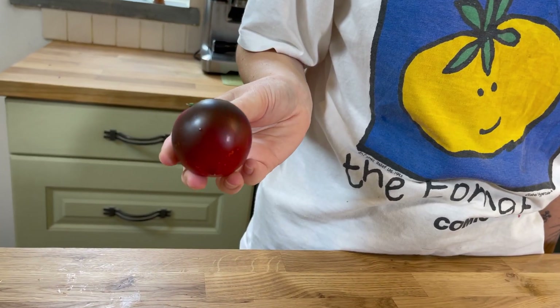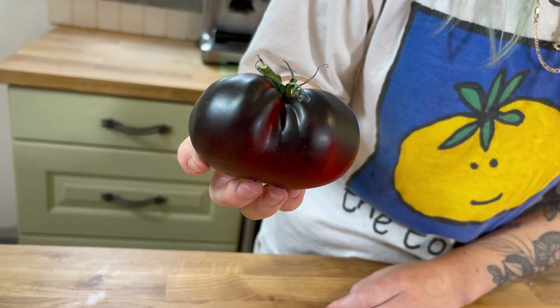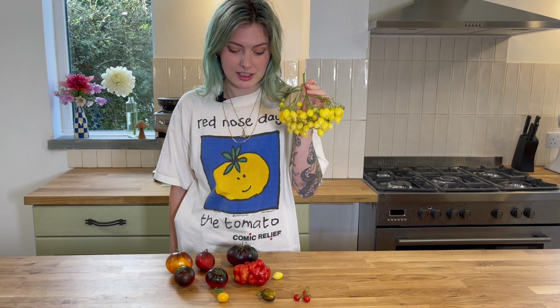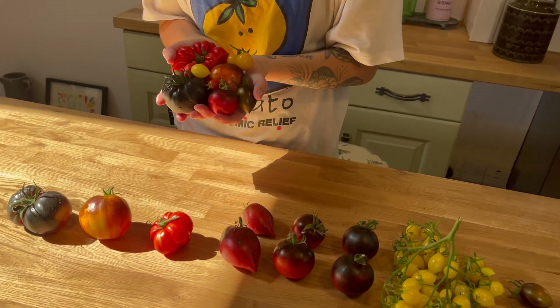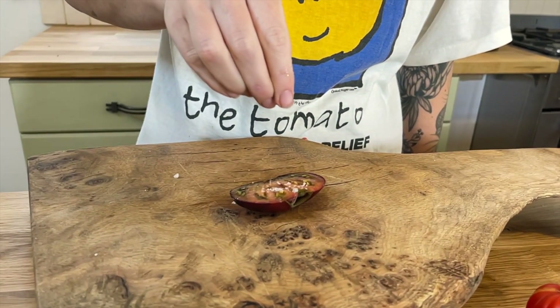Cosmos is definitely my favourite out of the tomatoes I grew this year — it had really good flavour — but Black Beauty came a close second. I'm also really happy with how Barry's Crazy Cherry did, because it's so productive and you get so many tomatoes off it, so I'm glad that one's really tasty. I did rate a couple of the tomatoes quite low, but if I compare them to supermarket ones, they probably come out on top still. I hope this video gave you some ideas of what tomatoes you could be growing. Make sure to hit the like button if you found it useful, and let me know in the comments what your favourite tomato variety is.